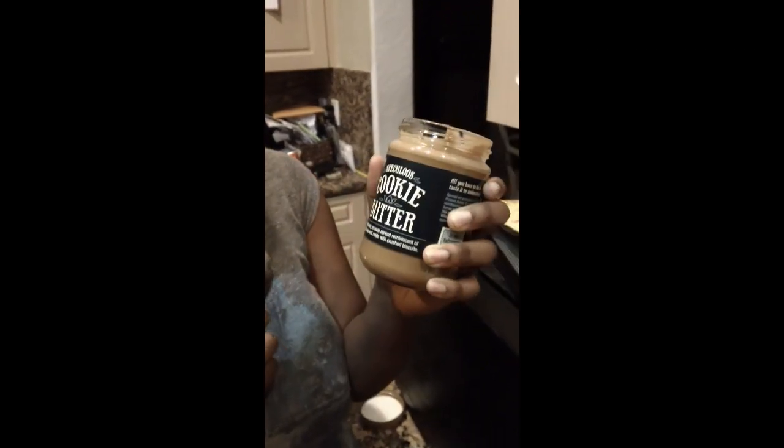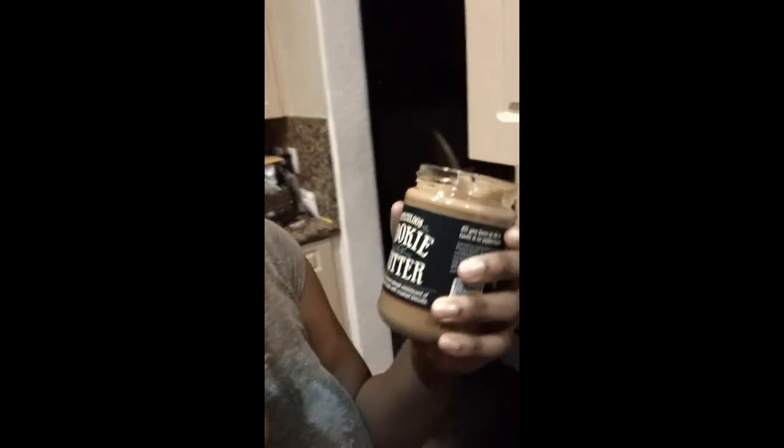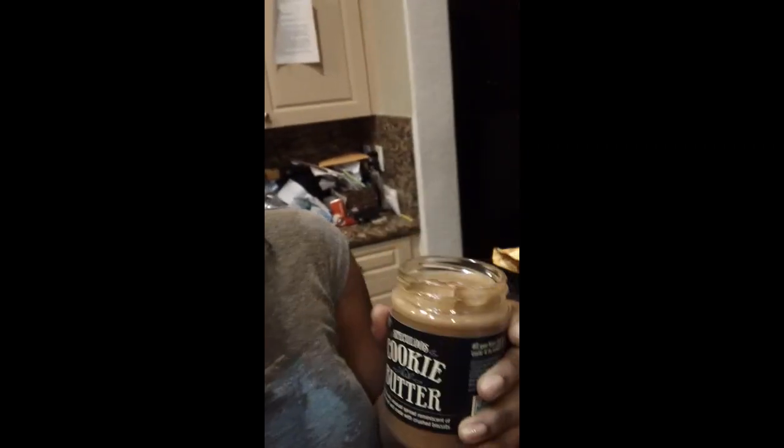Cookie butter! Cookie butter — spectacular! Let me taste it. This is us — we double dip, don't nobody come around here and eat from us like that. That is good! It tastes like snickerdoodles. Okay, what else we got?